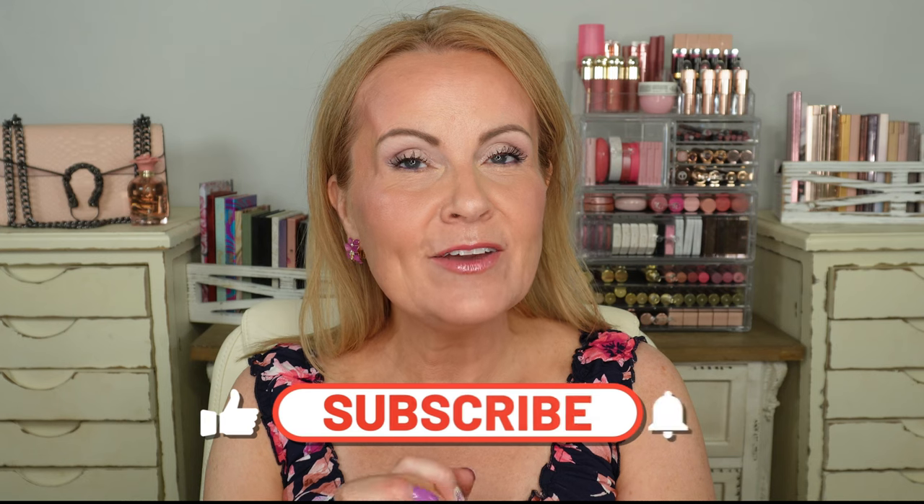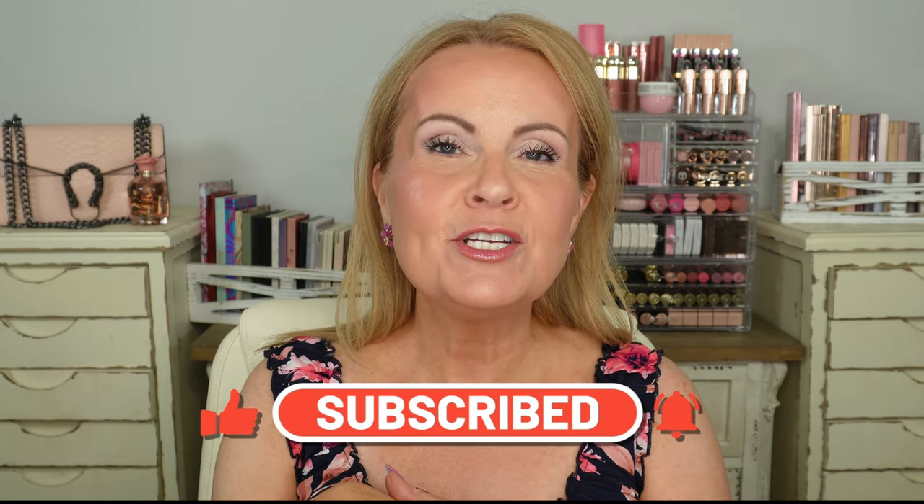Before we get started I want to show you my outfit — I always do that because I get asked about everything I have on. I'll make sure to put the makeup, clothing, nails, and jewelry down in the description box. I'll also include links for all the products behind me — the drawers, the acrylic, everything. If you're new here, welcome! And if you aren't subscribed to my channel, please consider subscribing because it helps me out so very much.